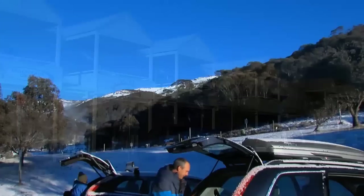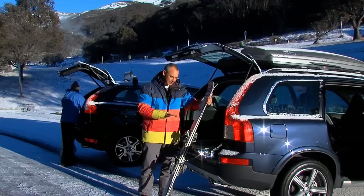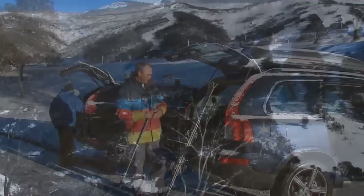Once you get to Thredbo, parking and getting on the slopes are as easy as it gets. Car parks are located right at the base of the mountain, with easy access to the beginners runs, ski hire and lift ticket offers.